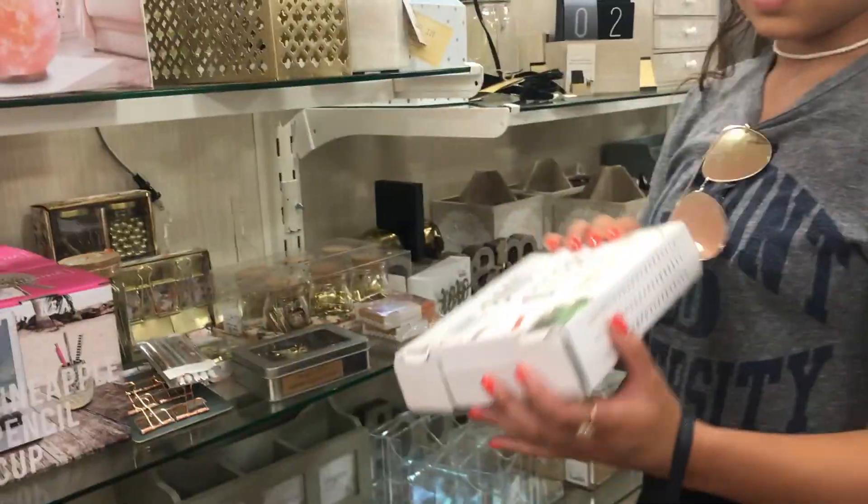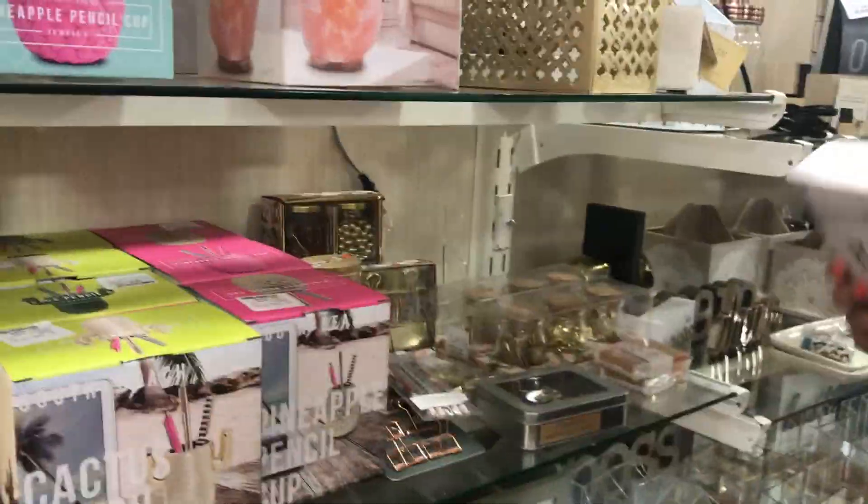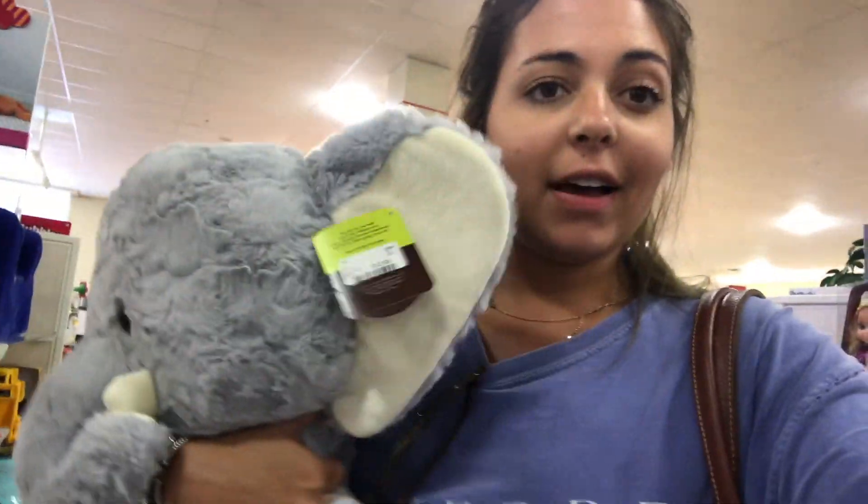Found some mini letter boards. Y'all are gonna have to stay tuned for an apartment haul to see what I can get. I really shouldn't be purchasing anything. That gold footstool poof thing — those are so satisfying. Look what I found — wouldn't he be so cute in our apartment? It's a big elephant. Like this video if you think I should get him.